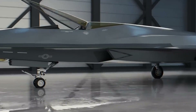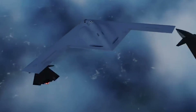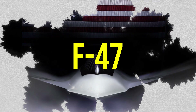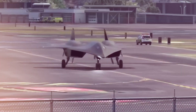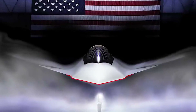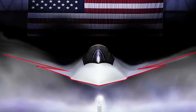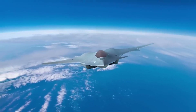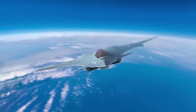Throughout the history of military aviation, each new generation of fighter jets has built on the innovations and lessons of its predecessors. The new F-47 fighter jet is no exception, drawing inspiration from storied platforms of the past while incorporating the latest advances in aerospace technology. The F-47 is designed to meet the evolving challenges of modern warfare. In this video, we will examine how its development reflects a synthesis of proven design principles and cutting-edge innovation, ensuring that our skies remain secure in the face of emerging threats.